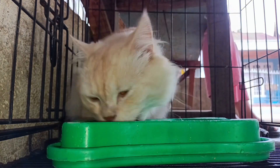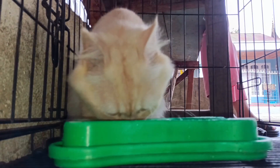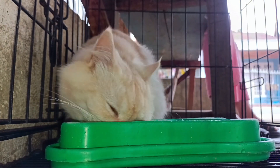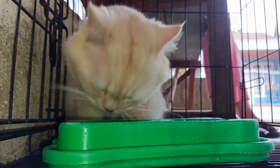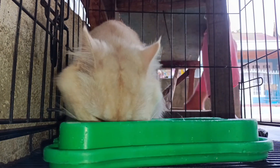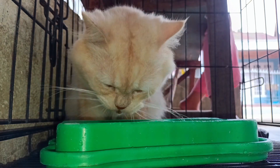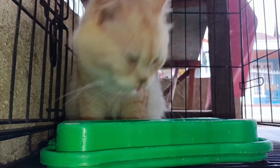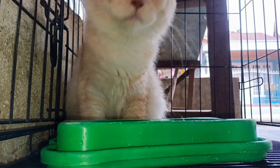7. Establish a regular schedule for your cat to provide a sense of security and comfort. Whether adapting to a new setting or having experienced inconsistent care in the past, maintaining consistent daily routines — such as feeding, litter box cleaning, and play sessions — helps them acclimate. This builds trust in your ongoing care, even if your schedule allows for some flexibility.